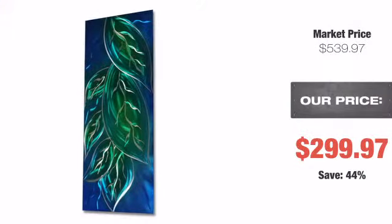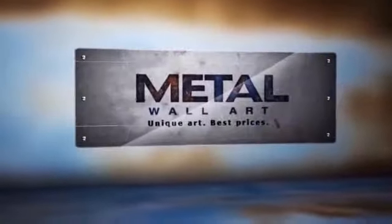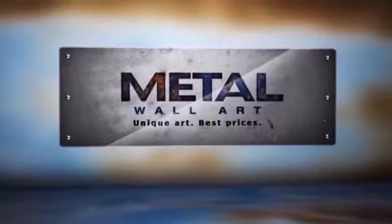That's why we offer a lowest price guarantee. And if that's not enough, you can simply return your purchase. You just cannot go wrong with metal wall art. Order now.